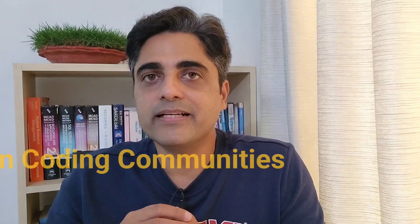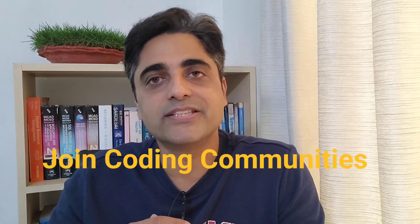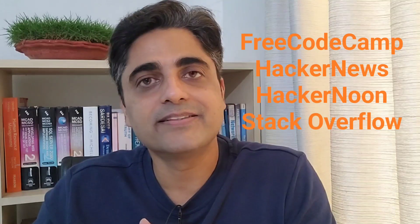Next is join a coding community. Joining coding communities will help you in many ways — you can ask questions there, which will help you get unstuck while programming. You can also share your answers. Sharing knowledge is important; it increases your productivity. There are many coding communities like FreeCodeCamp, HackerNews, HackerNoon, StackOverflow, etc.